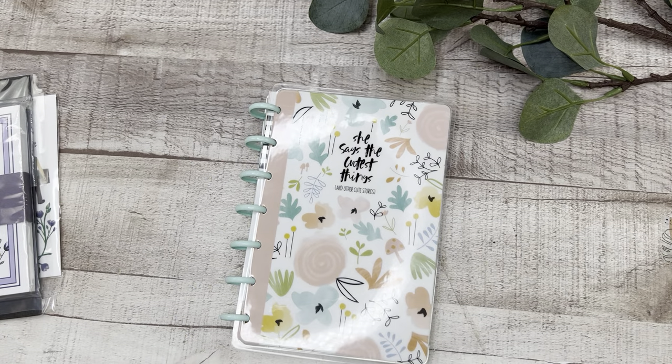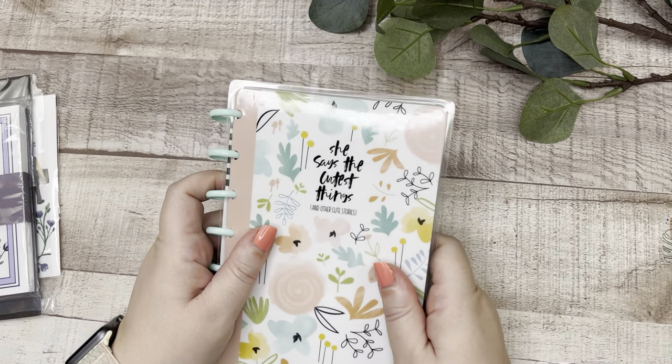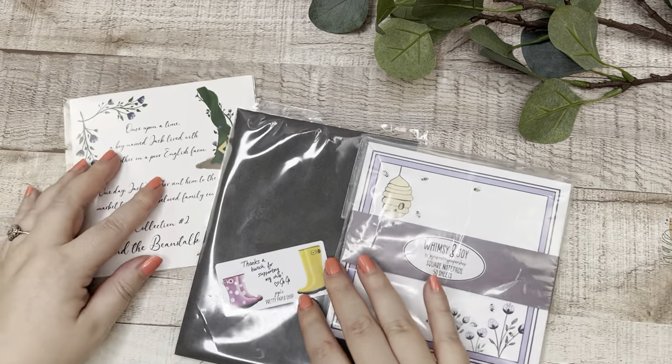She says the cutest things and other cute stories — so happy to have this. Thank you JoJo, if you're watching this, that was incredibly thoughtful. Now let's get into the stickers!